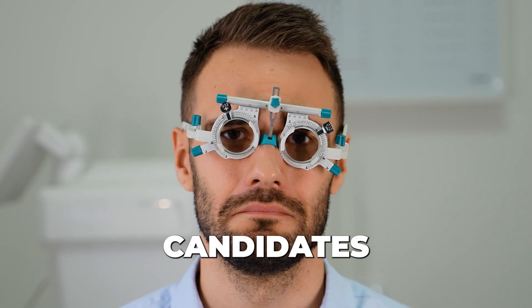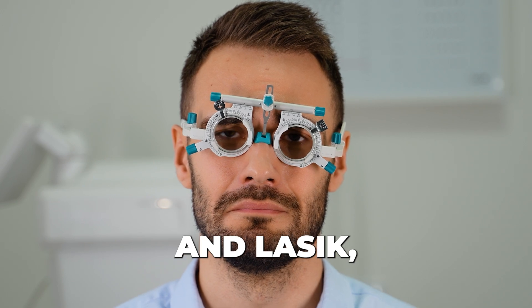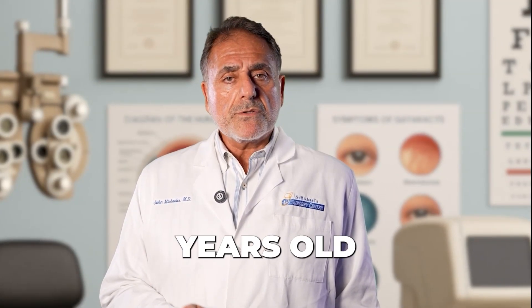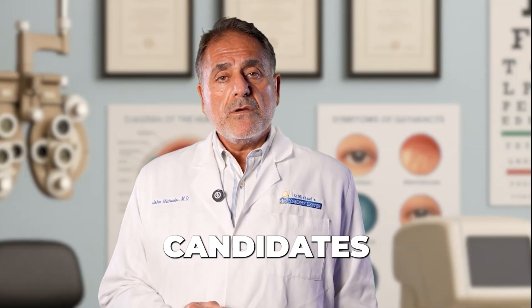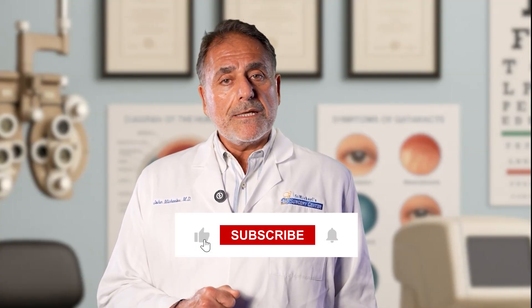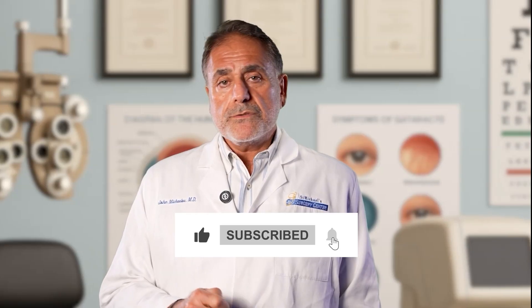Most frequently, younger patients are candidates for PRK, epi-LASIK, and LASIK, while patients over the age of 40 or 50 are traditionally better candidates for cataract surgery. There are exceptions in both classes — we see patients in their 60s and 70s that we do LASIK surgery on. And there are younger patients — actually, the youngest patient I've done cataract surgery on is six days old. So younger patients can be candidates for cataract surgery as well.